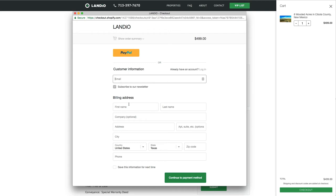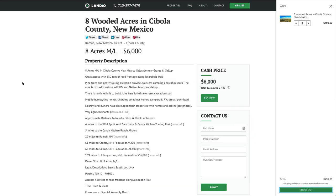We'll be notified that your deposit was made and we'll take the property off the market. The $499 deposit is credited towards the purchase price of $6,000, so the remaining balance is only $5,501, which you can then pay by credit card, cashier's check, wire transfer — whichever you prefer. We cover all the closing costs, so your total purchase price is just $6,000 for this 8-acre wooded parcel in New Mexico.